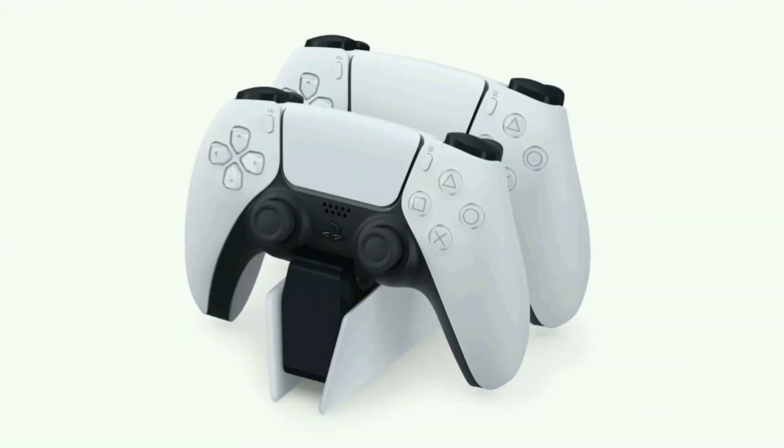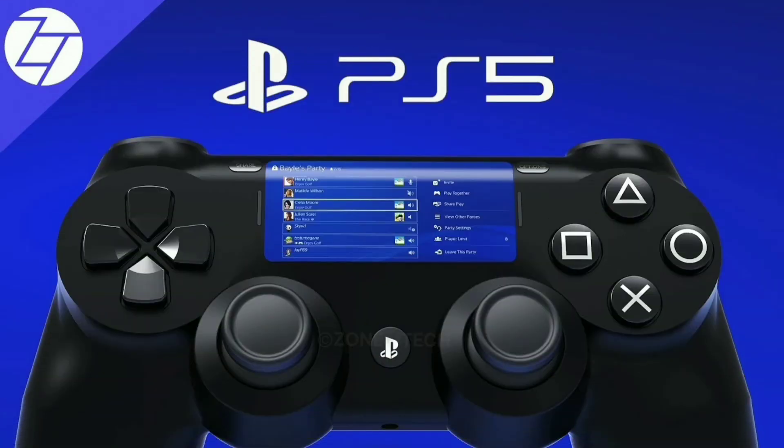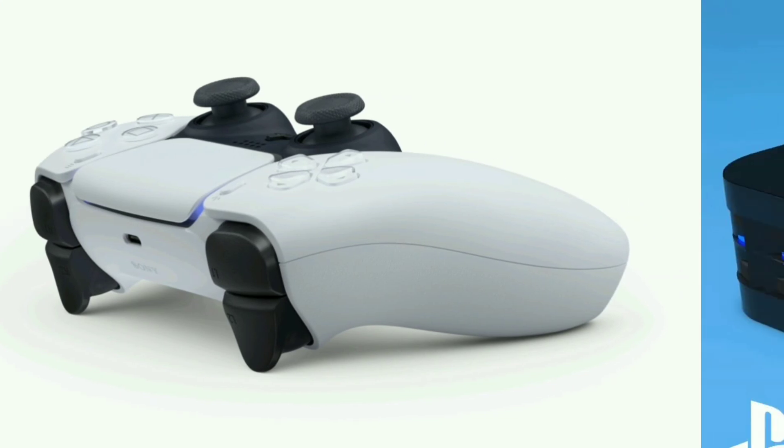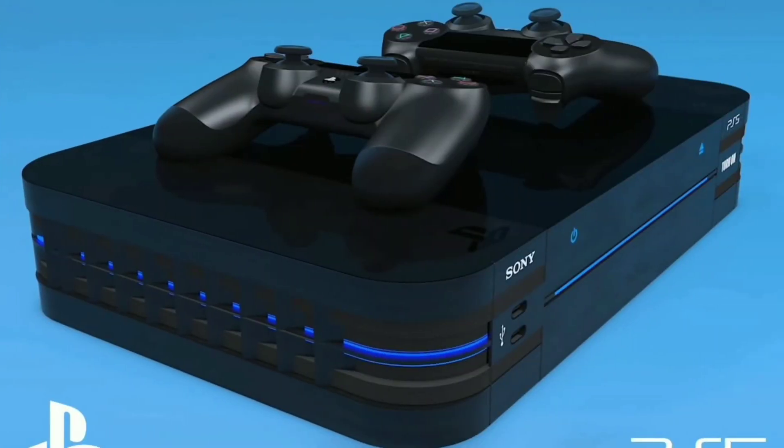Additionally, players can also enjoy titles at 120 FPS in 4K resolution. Sony also released the dimensions of the PS5 console: it is approximately 390 mm tall, 260 mm deep, and 104 mm wide.